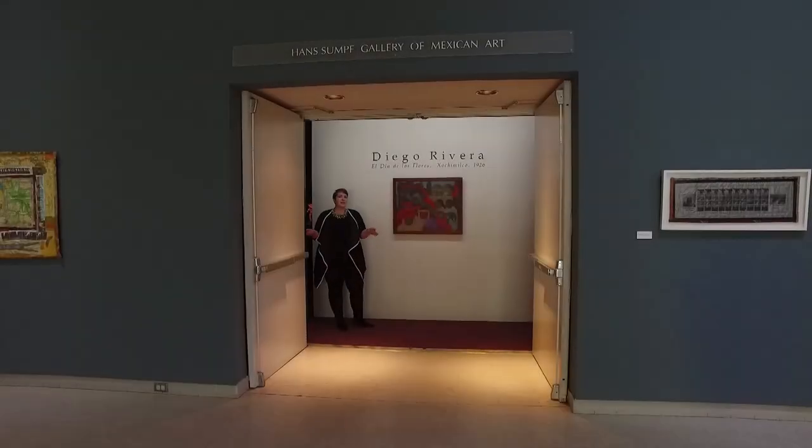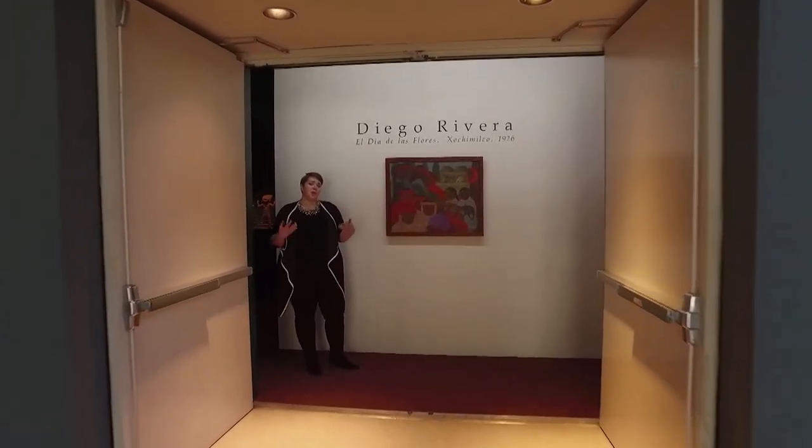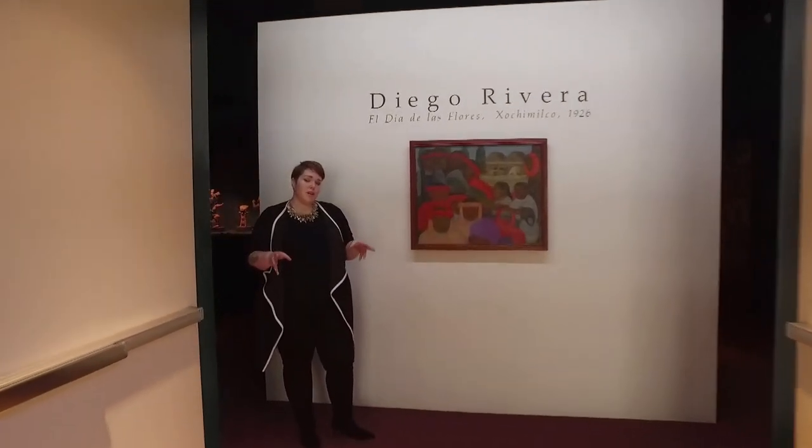This is going to be our first exhibit that we take a look at. This is our pre-Columbian room. That term means a time period before Christopher Columbus arrived into the Americas in 1492. The artwork is made from cultures from Mexico and Central America, and some of these works are really old — one of them is even 2,000 years old, thereabout.